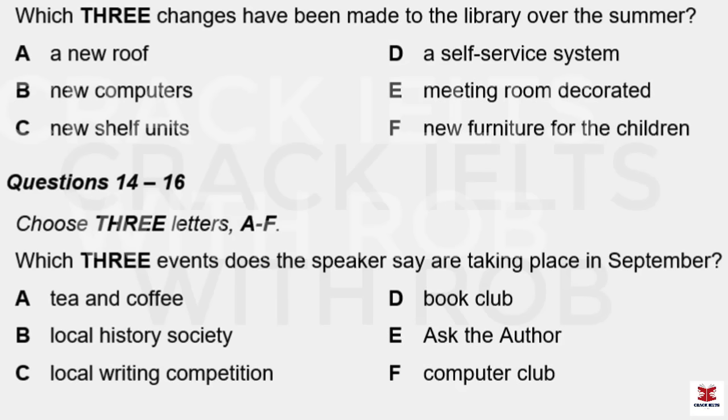Part Two. You will hear a presenter on a radio show. The presenter is talking to the manager of a local library. First, you have some time to look at questions 11 to 16.